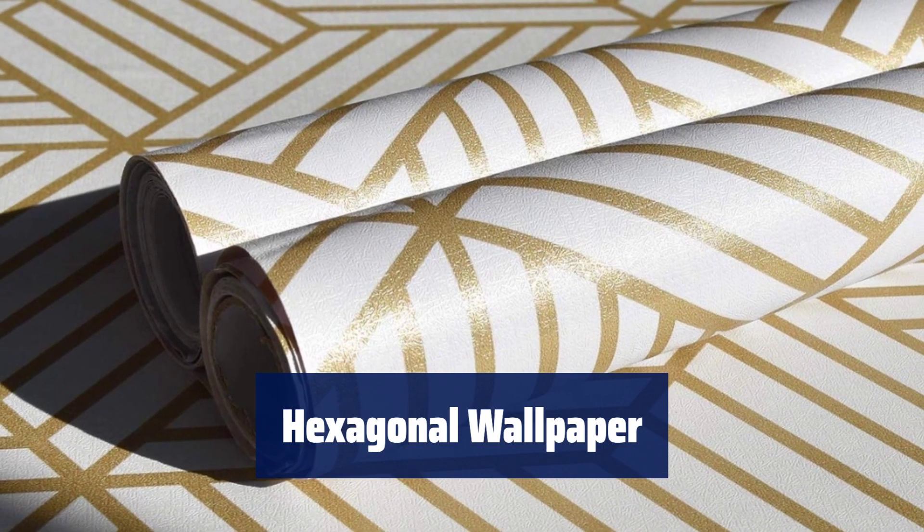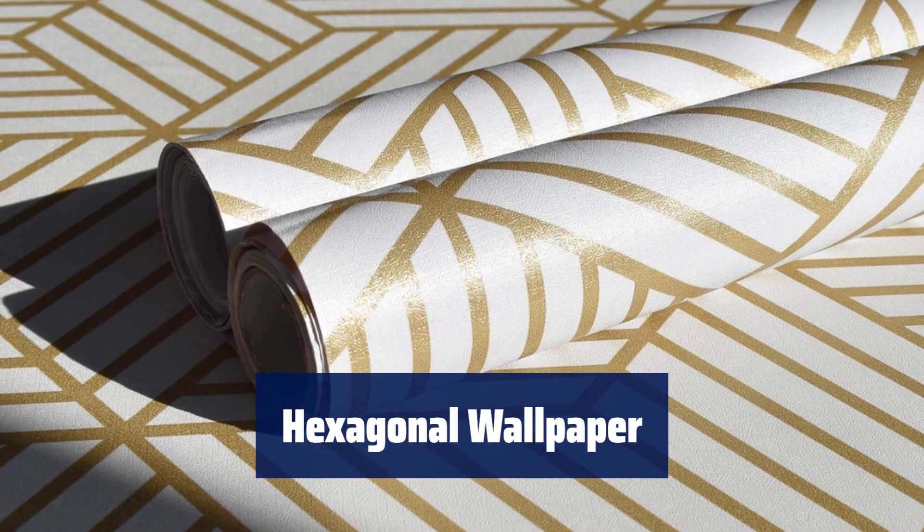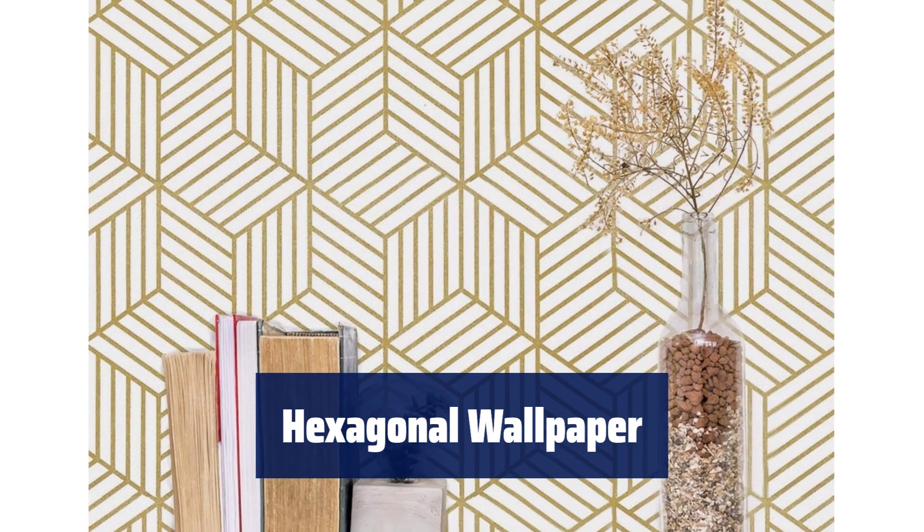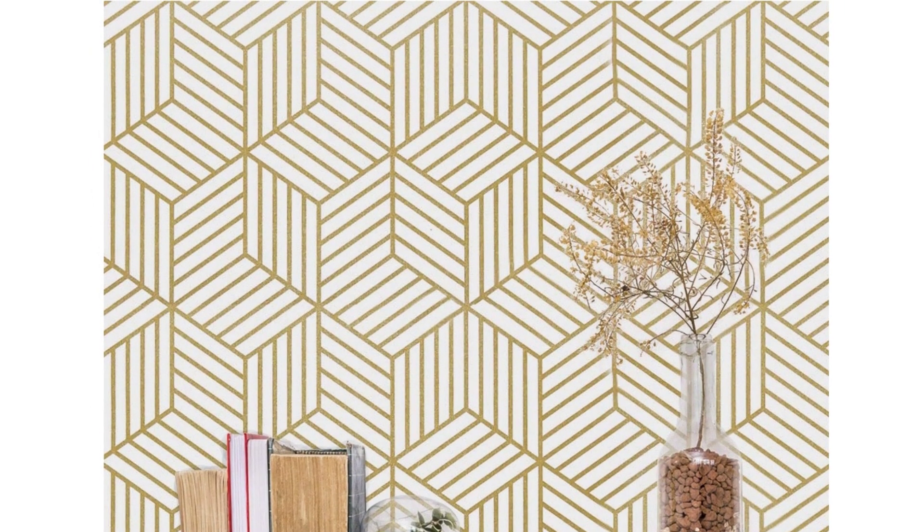Number 5. Measuring 17.7 x 118 inches per roll, our geometric hexagonal wallpaper covers 14.5 square feet. The design is a succinct modern hexagon stripe.